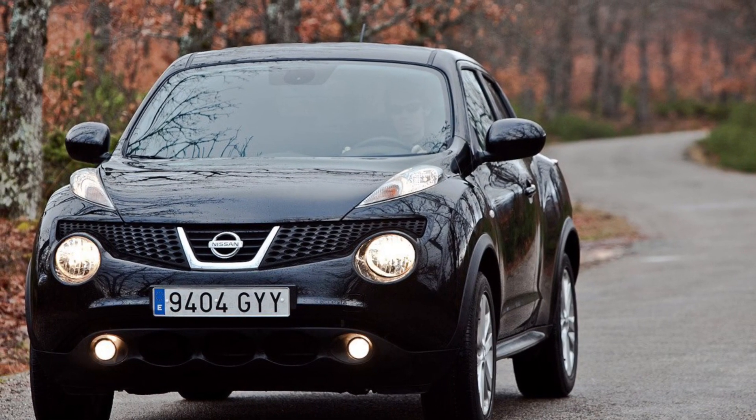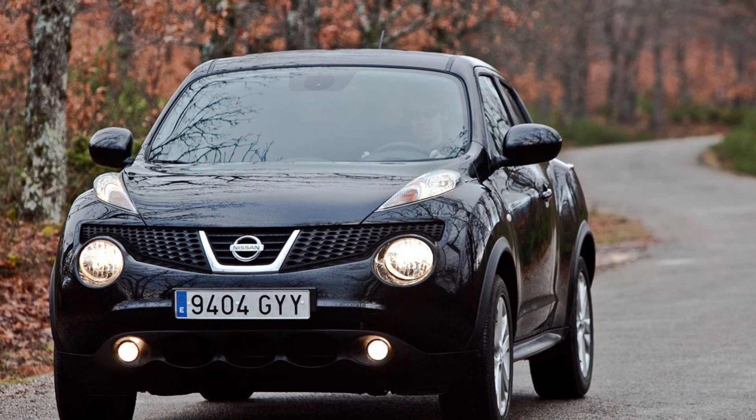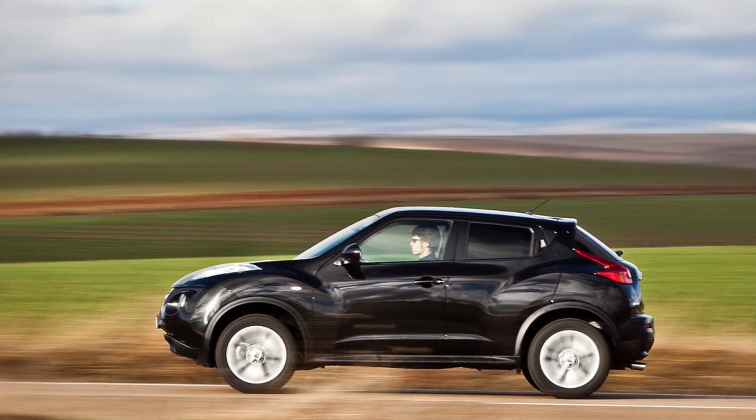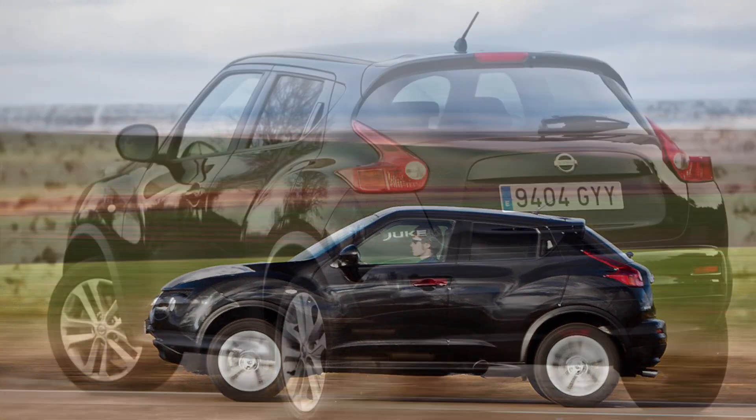Under the hood, you've got options — from a punchy 1.6-liter turbocharged engine to a more modest 1.5-liter diesel. It's like Nissan said, let's mix it up and give drivers a choice.